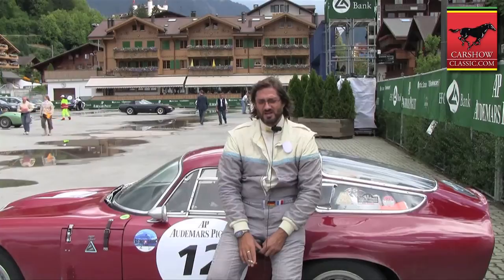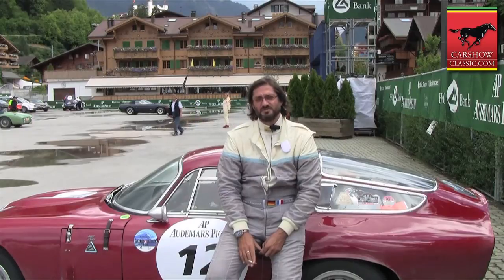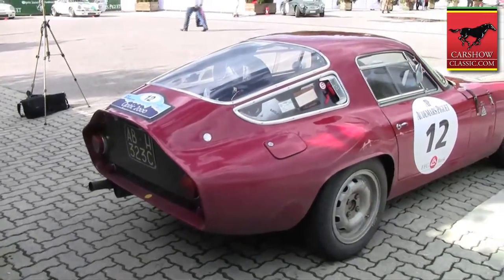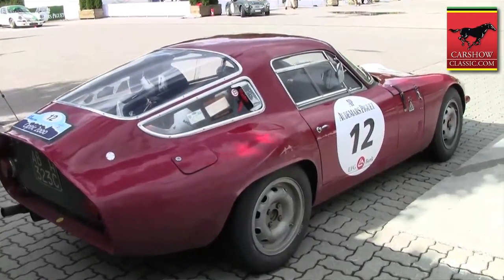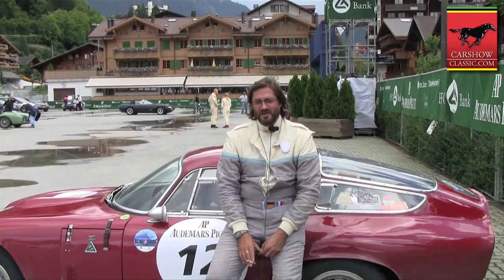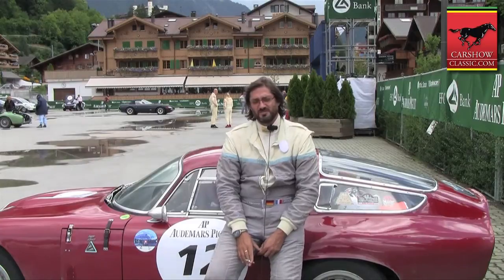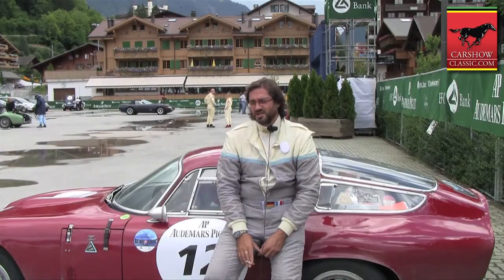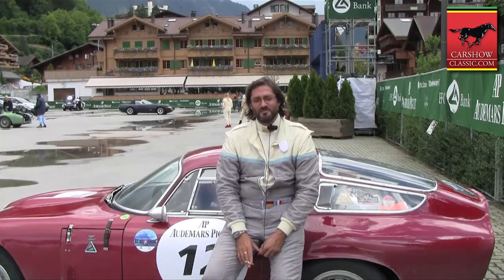The last thing we did was the gearbox and the engine itself, which is very difficult. The best points of owning this car — first of all, the shape is very interesting: the front view is fantastic, the rear view is marvelous, the side view is a little bit difficult, but the three-quarter views are very interesting. Driving the car is also a very nice experience. And I'm born in '65, so that makes the car even more sympathetic to me.